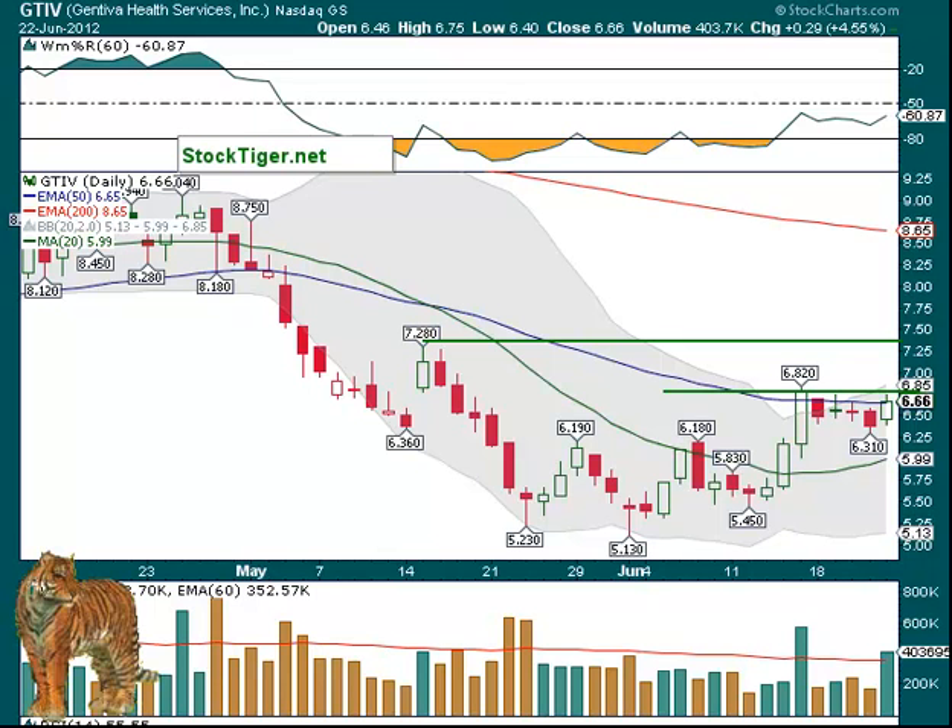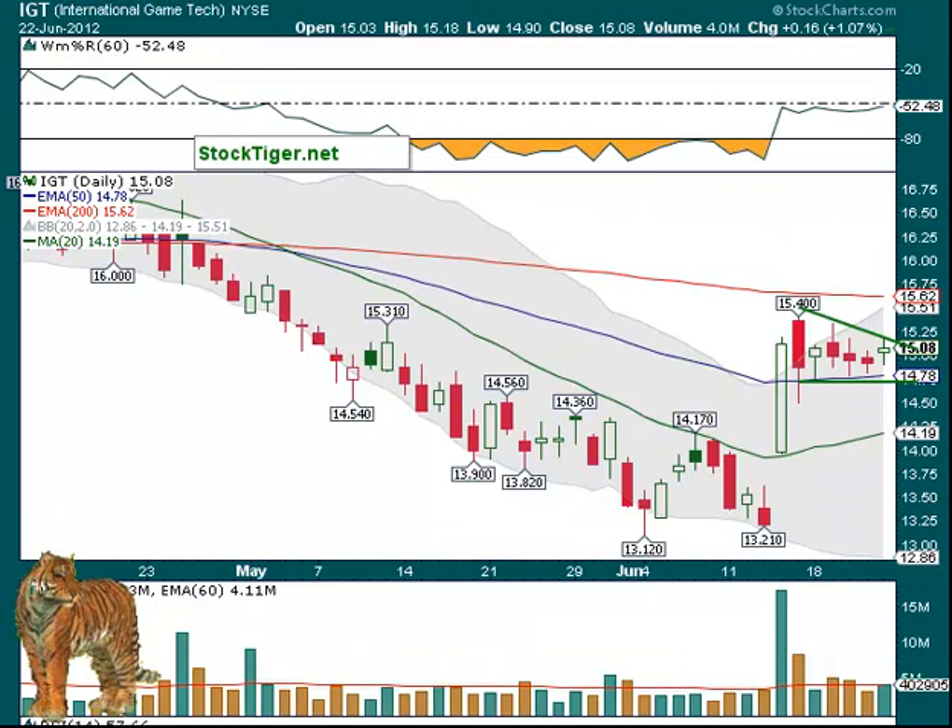IGT — all these charts are on the watch list page where you can click and bring the charts into view. IGT over this flag — can't say an exact amount, maybe $15.25. If volume is screaming and it gets to that $15.25 area, then it has $15.40 resistance, and then $15.62 is the 200-day EMA. So $15.25 to $15.62 is the start of a trade there. If it fails, you can still exit with profits, but it's a pretty nice-looking flag. Hopefully it breaks on the upside, not on the downside.